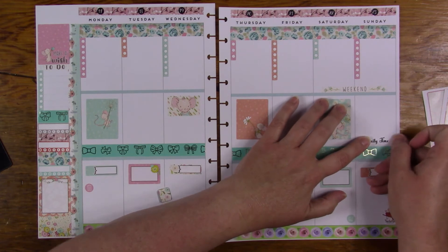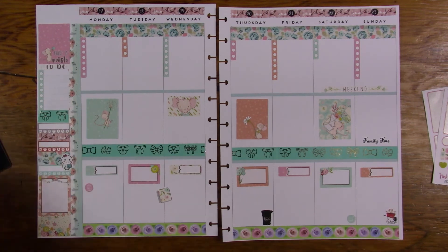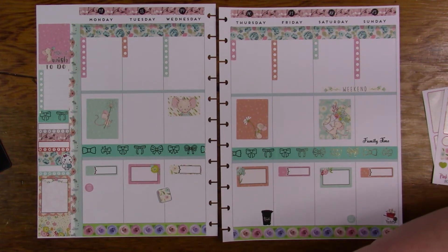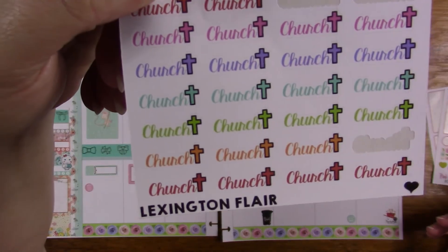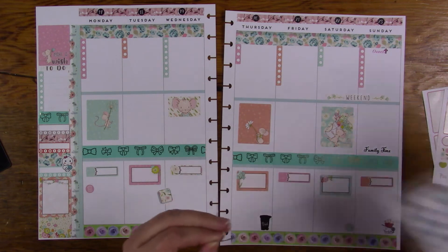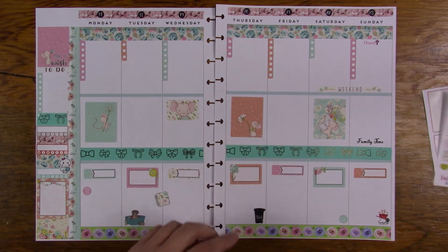Family time is also on Sunday. This is for my vitamins — I remembered to put it in the right place. Church on Sunday. Most of those are from So Cute Planner, this one is from Lexington Flare, and the one I'm doing now is from Planet with Stickers. The puppy dog baths are Tuesday — they're supposed to get their baths on Tuesdays.